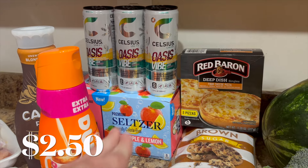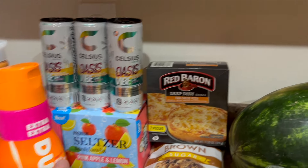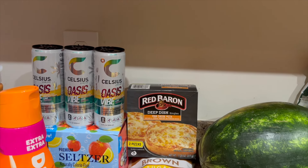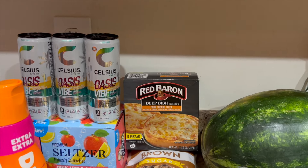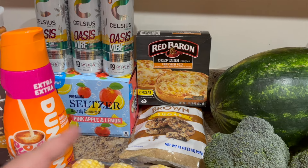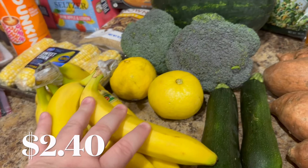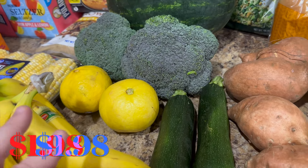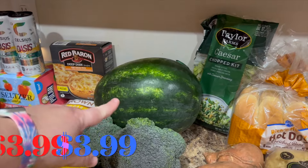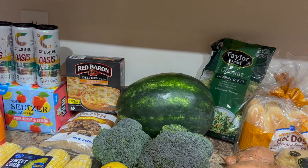I also grabbed some little deep dish pizzas to keep in the freezer of the RV just in case we need an easy dinner or lunch. We might not end up using it, but I wanted to have it on hand. I ran out of brown sugar and it'll be about a week until I can get to Sam's Club or Costco, so I grabbed a small bag of that. I grabbed some sweet corn to grill, a bunch of bananas for the kids, a couple lemons, some zucchini for fish foil packets on the grill, some broccoli to prep for the kids, and a big watermelon on sale for $3.99.